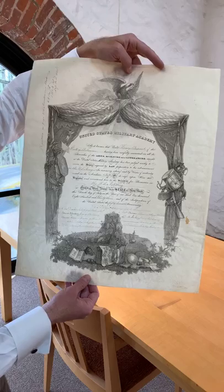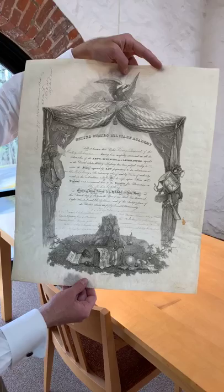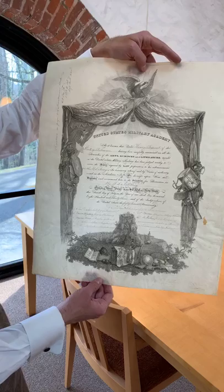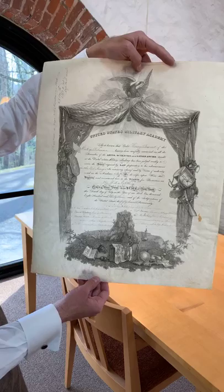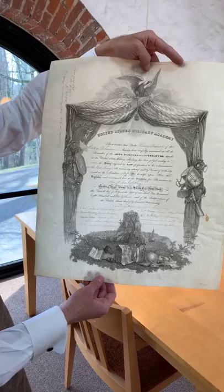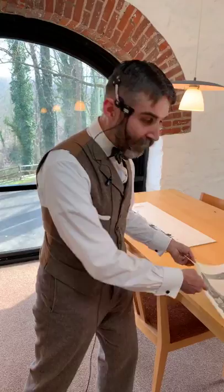He immediately went into the United States Artillery — the 4th U.S. Artillery — served in Alabama, then Fortress Monroe, and then resigned his commission to come home to Delaware. From 1834 on, he was a big player with the Delaware Militia and one of the main players with the DuPont Company. He became president of the DuPont Company in 1850 and stayed head of the company until his death in 1889. His son, Henry Algernon DuPont, also went to the U.S. Military Academy, graduated first in his class in 1861, served with distinction during the Civil War, and received the Medal of Honor for his part in the Battle of Cedar Creek in Virginia.